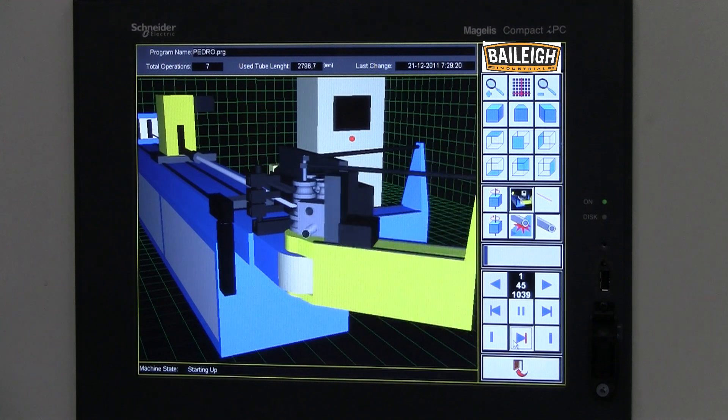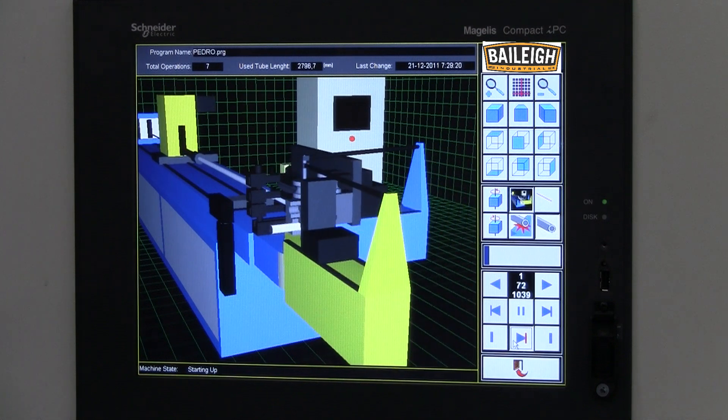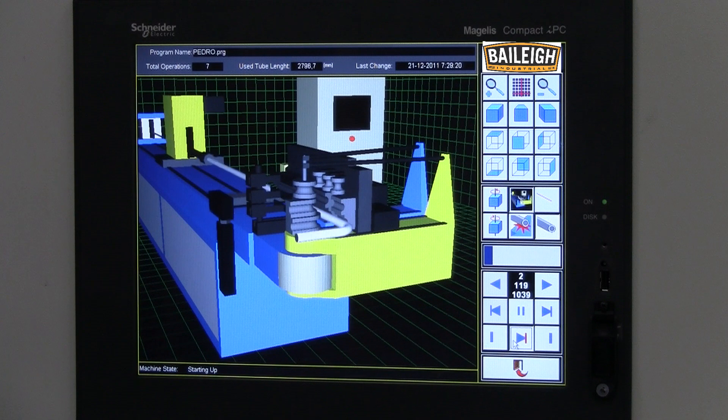The standard anti-collision simulator alerts the operator to any potential programming errors. This simulator can be viewed from multiple angles for precise monitoring and quick diagnosis.